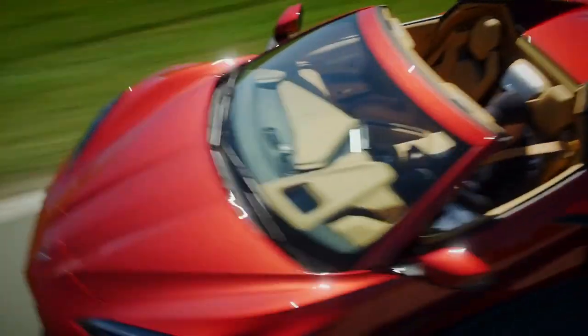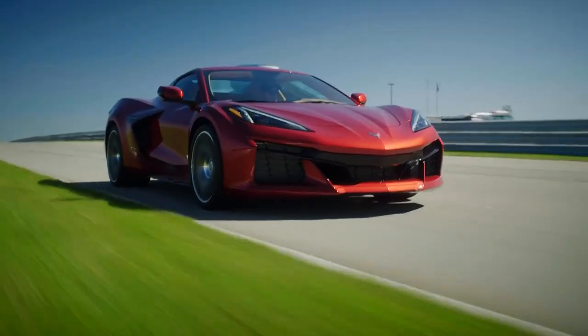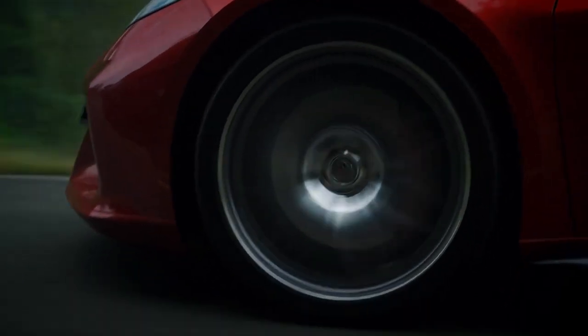But there's no denying the appeal of the Corvette. Sub-3 seconds to 60 and a big, naturally aspirated V8 are guaranteed to raise more than a few smiles.